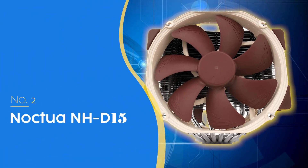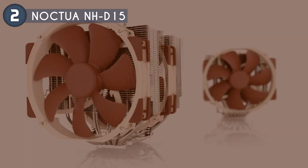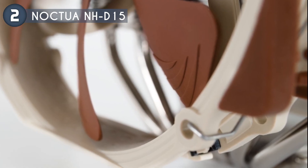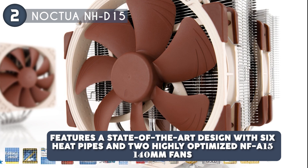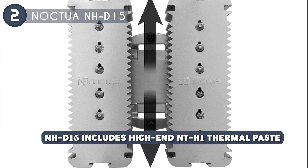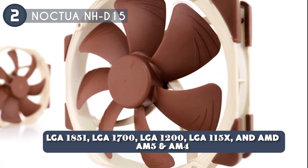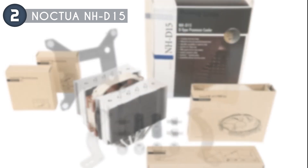The second cooler on our list is the Noctua NH-D15, priced at $109.95, which we have awarded a 5 badge rating! The Noctua NH-D15 is a cooler that basically doesn't need any introductions. It is an elite-class dual-tower cooler designed to deliver exceptional cooling performance, making it ideal for overclocking or near-silent systems. Building on the legacy of the NH-D14, the NH-D15 features a state-of-the-art design with six heat pipes and two highly-optimized NF-A15 140mm fans. These fans come with PWM support and low-noise adapters, allowing for automatic speed control and ultra-quiet operation. The NH-D15 includes high-end NT-H1 thermal paste and the Secufirm 2 mounting system, which simplifies installation on various Intel and AMD sockets, including LGA 1851, LGA 1700, LGA 1200, LGA 115X, and AMD AM5 and AM4. The offset mounting option ensures optimal cooling efficiency.